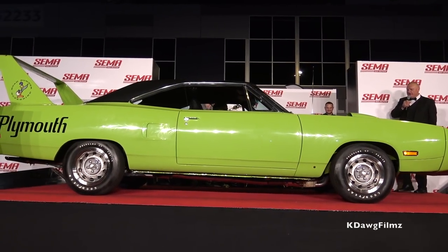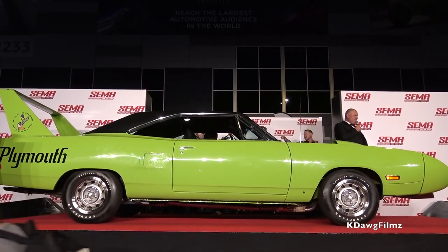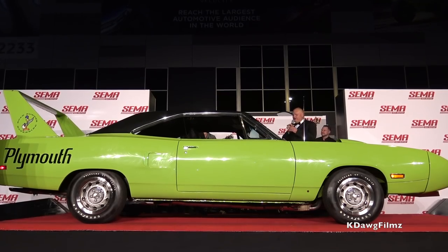A genuine all-American muscle car has pulled up on the stage here at the SEMA 2017 show exhibitor appreciation party. Come on up here!